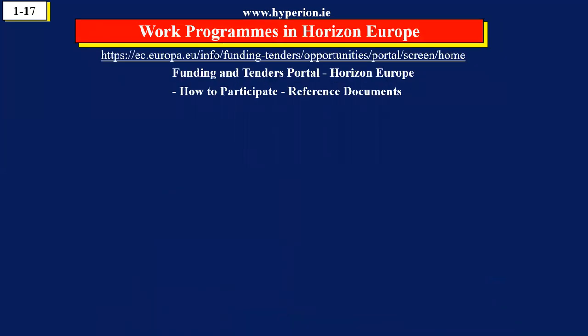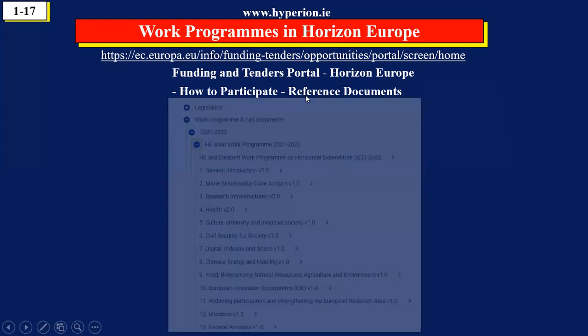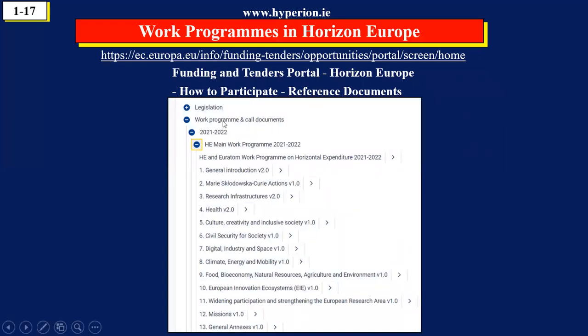So where do we find the information? After this slide, pause the video. On the link under the video you will see the portal — the funding and tenders portal. I showed you on the previous slide where to find Horizon Europe. You will see a number of drop-down menus — go to 'how to participate,' then one of the drop-down options is 'reference documents.' This screen comes up; click on work programs, click on 2021-22, and here are the work programs — one on health, one on security, one on digital. If you click on the digital work program, it opens a document which is about 400 pages long. Everything you do in Horizon Europe is about this particular page.